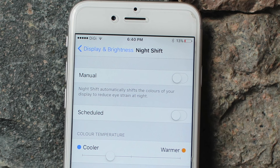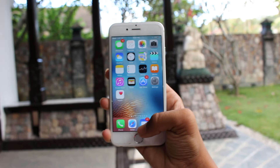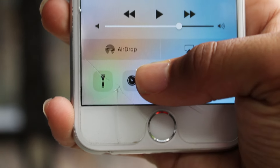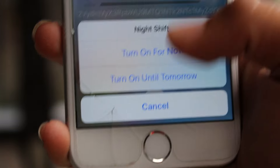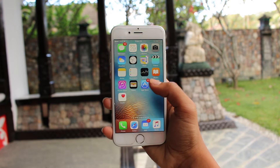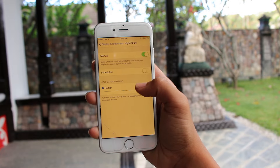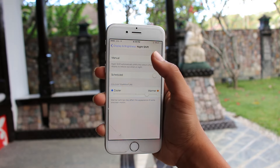The first feature is called Night Shift, which basically changes the color of the screen to reduce eye strain at night. There's a brand new option in the control center where you can schedule a time for Night Shift, for example from 10pm to 7am, or you can just turn it on automatically. As you can see the screen color is slightly warmer than usual and this helps reduce eye strain. In the settings menu for Night Shift you can choose whether you want the screen color to be slightly warmer or cooler depending on your preference.